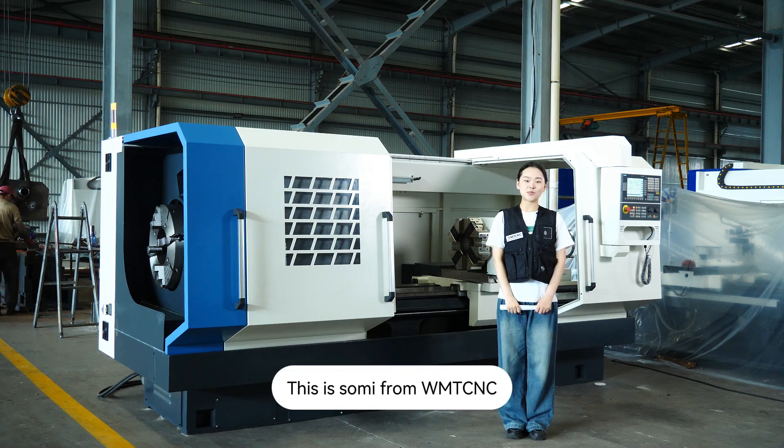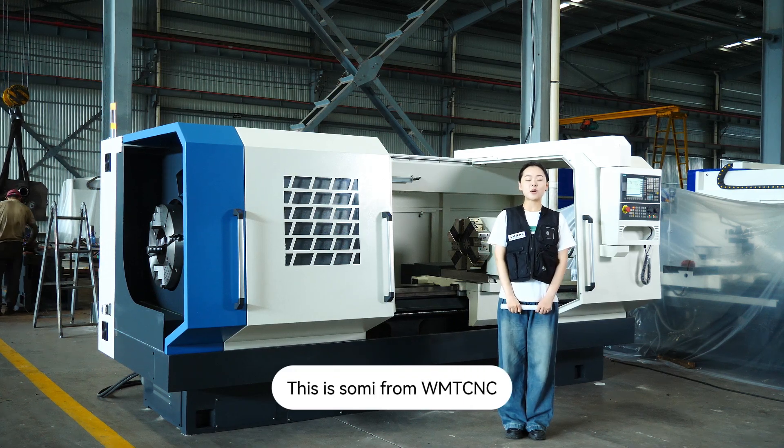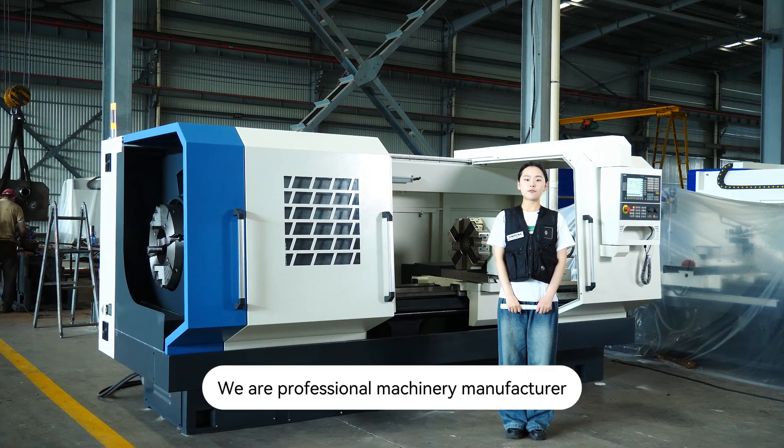Hello, hello friends. This is Soumi from WMT-CNC. We are a professional machinery manufacturer.